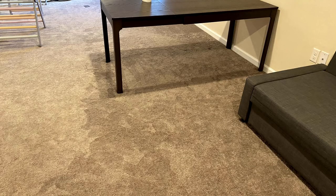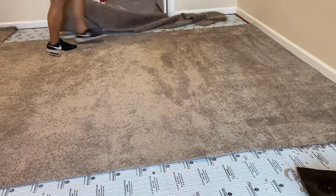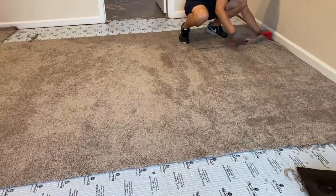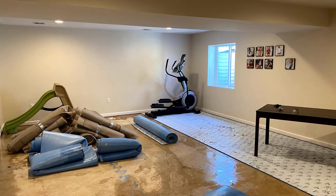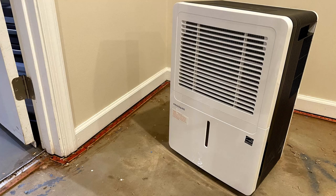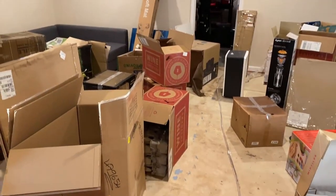The next day we had to deal with the mess. We dropped off our boy at daycare, took a day off from work, and here's me removing the carpets and also the underlayment pads. We got a bigger dehumidifier from a friend and got all the boxes and wet stuff out from the basement storage.